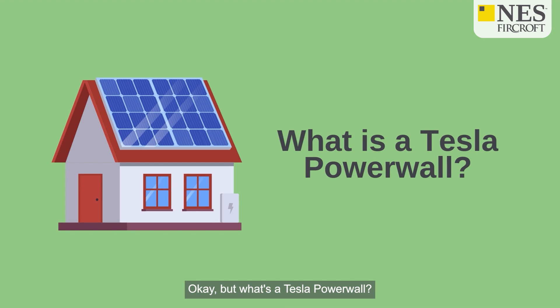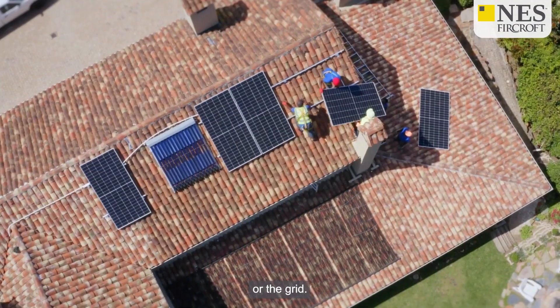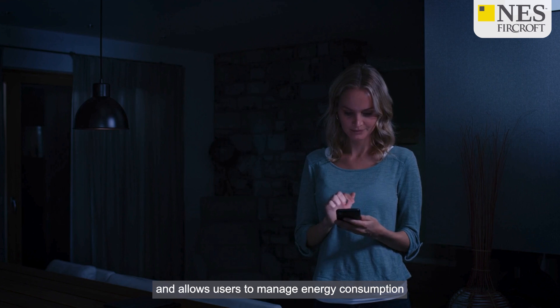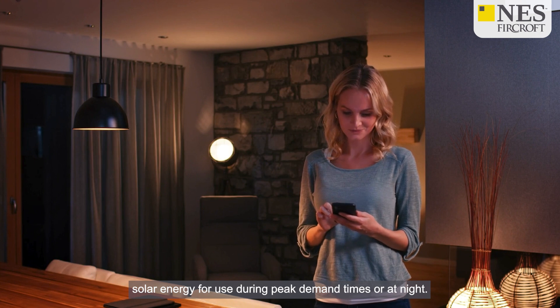But what's a Tesla Powerwall? It's a rechargeable lithium-ion battery system designed for residential use, enabling homeowners to store energy generated from solar panels or the grid. It provides a reliable backup power source during outages and allows users to manage energy consumption more efficiently by storing excess solar energy for use during peak demand times or at night.